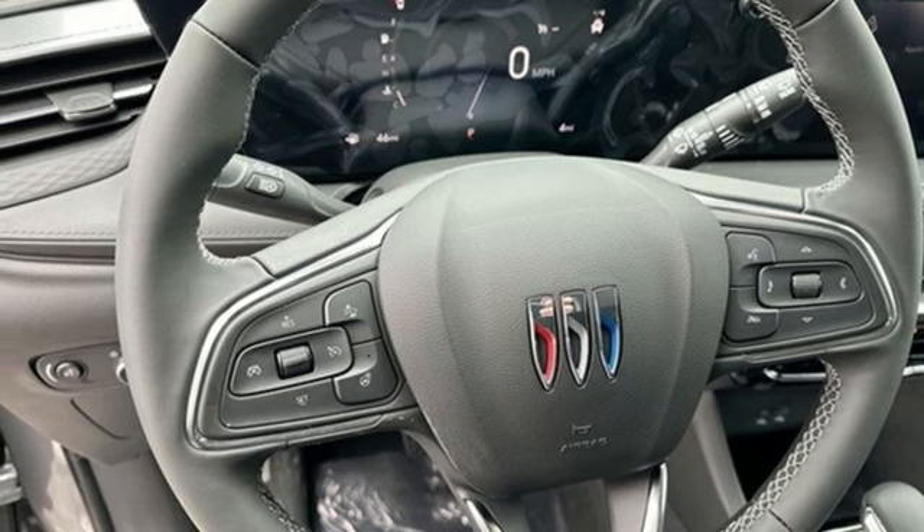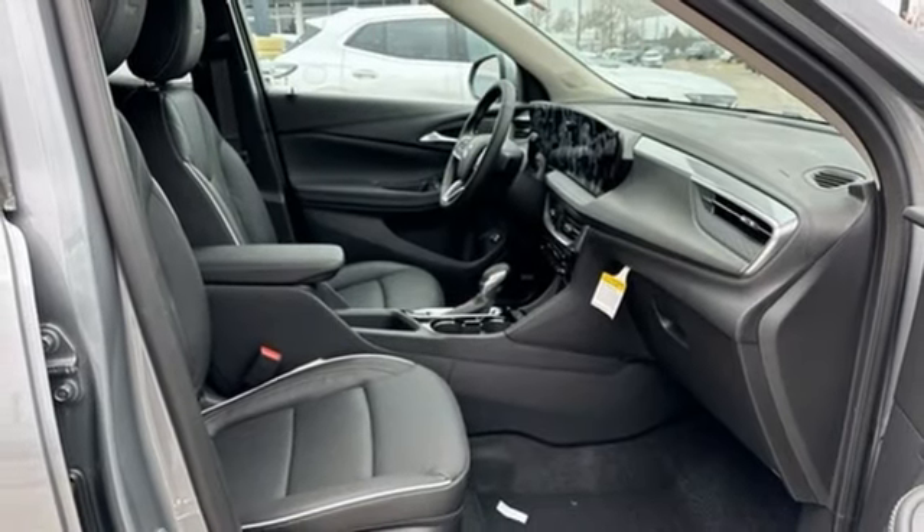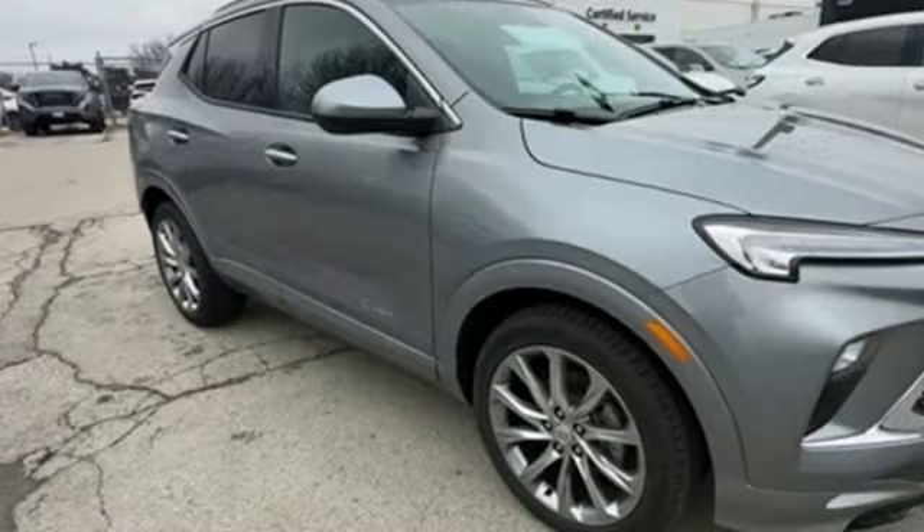Active grille shutters. Memory exterior door mirror settings. And continuously variable automatic transmission.